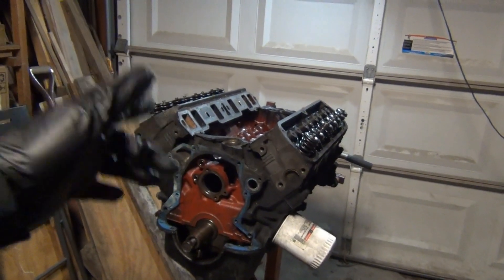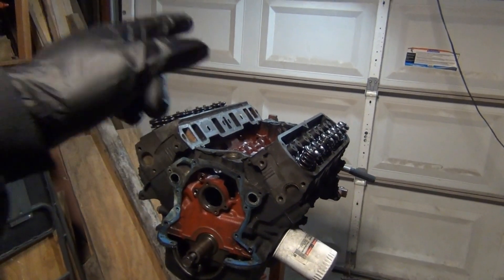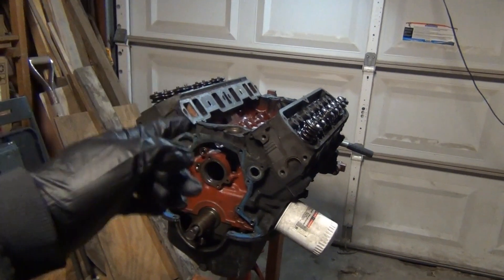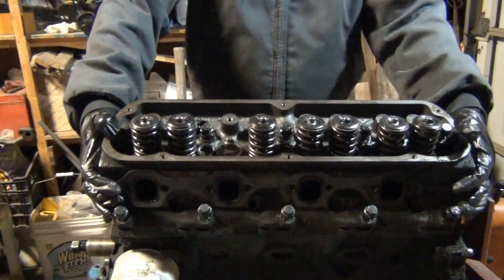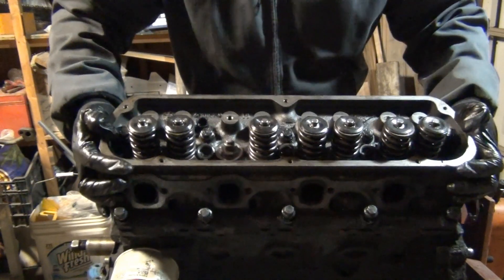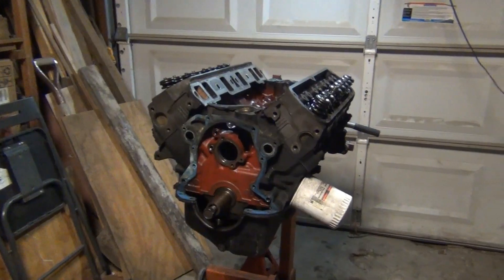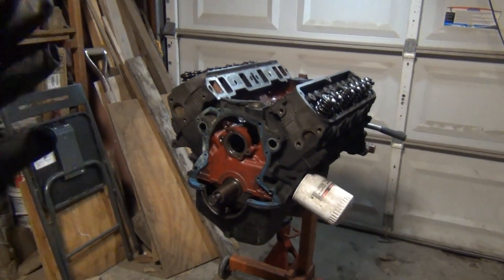I'm gonna put my YouTube reputation on the line — if one of the pistons on this block is not destroyed, I'm actually gonna stop making YouTube videos. So I got the engine sitting on the stand.